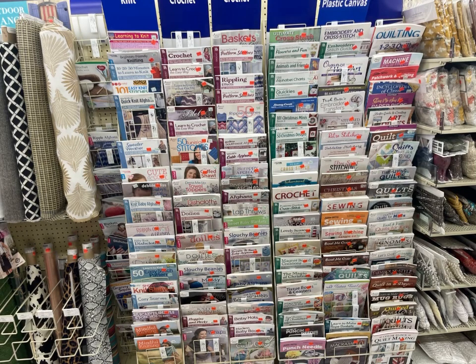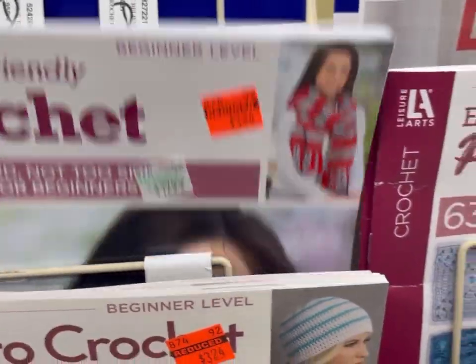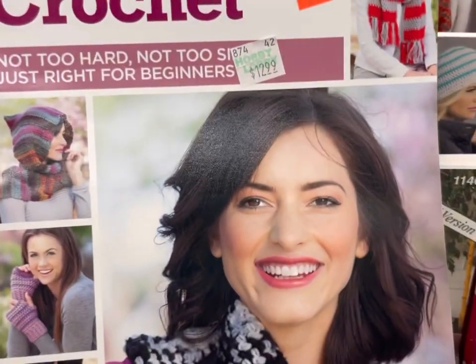Hey everyone, it's Kim from Affordably Crafty, and today I have a clearance shop with me at Hobby Lobby — a Pattern Clearance Bonanza. There's going to be knit, crochet, and some other crafts here too. If you're new here, welcome. My channel is all about teaching you how to stretch your craft dollar and be affordably crafty. Please like, share, and subscribe. Also follow me on Instagram and join my Facebook group where I post about all my deals, steals, and freebies I find in my travels in the crafting world.